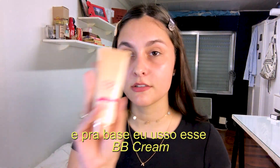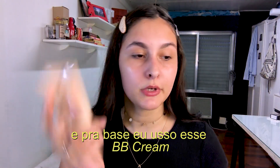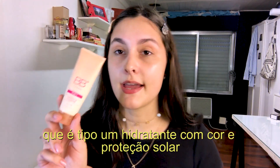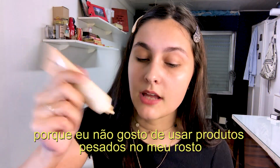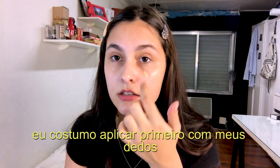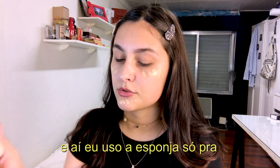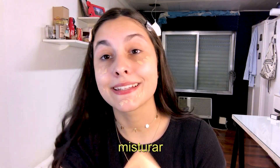For foundation I like to use this BB cream, which is just like a tinted moisturizer with SPF 20, because I don't like using heavy products on my face. I usually apply it first with my fingers and then use the sponge to blend it.